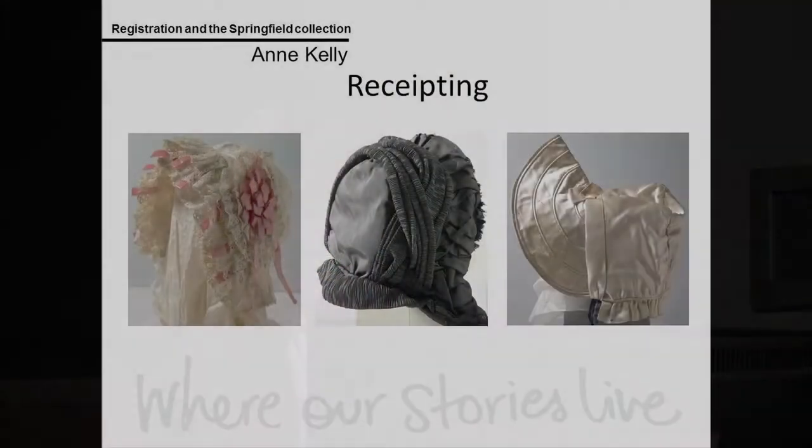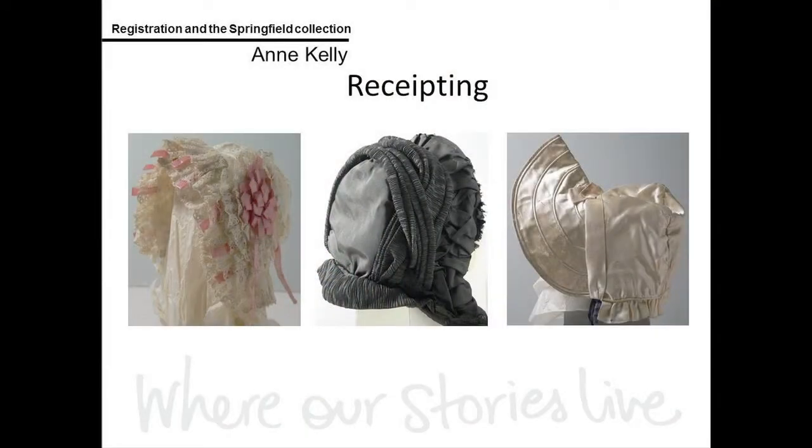I'd also like to give you a glimpse of some of the bonnets in the collection. Once on our database, each object receives a unique barcode number which, when printed on a label, stored with the object and scanned to the location, means we can track the object throughout the museum — which building it's in, which aisle, bay, shelf, and whether it's on display.